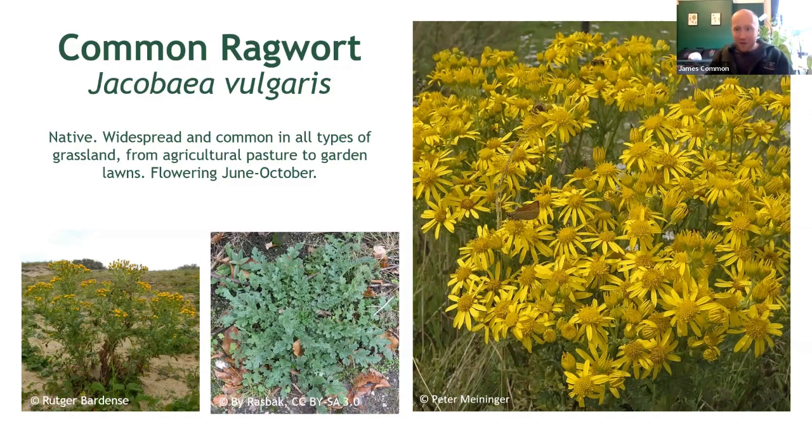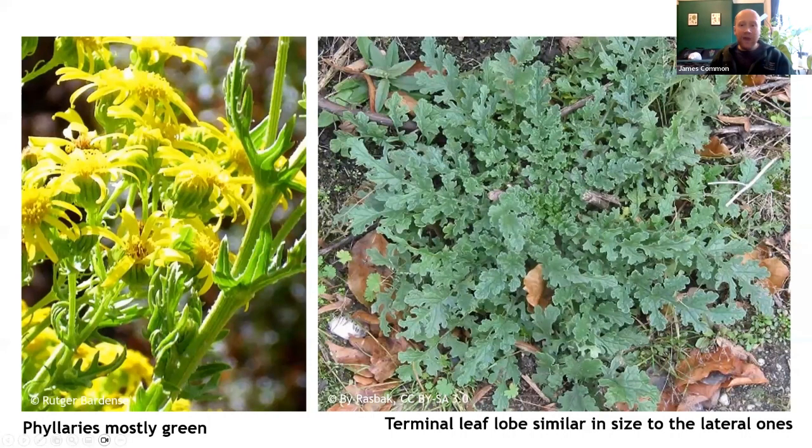This helps separate it from another species you'll see very soon. If you look behind the flower head at the filiary bracts, you'll notice that these are green, sometimes with poorly marked black tips. But these tips are seldom striking, like some of the other typically urban ragworts we'll see in a bit. These are useful factors when separating this ragwort from others in the family. On the left you'll notice the green filiary bracts lacking dark black markings. On the right you'll see the leaves of common ragwort showing the terminal lobe at the end, which is almost identical in size to those lateral lobes.